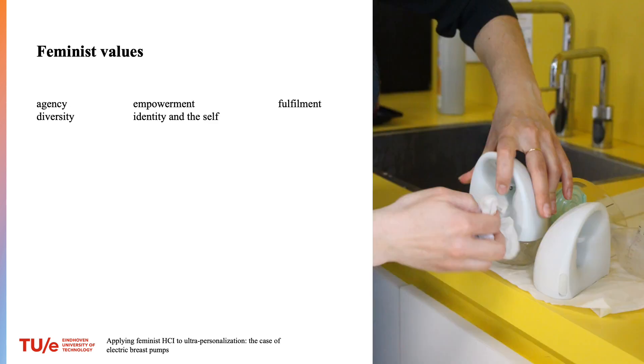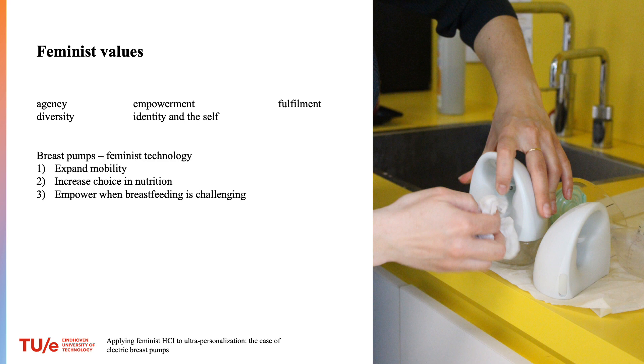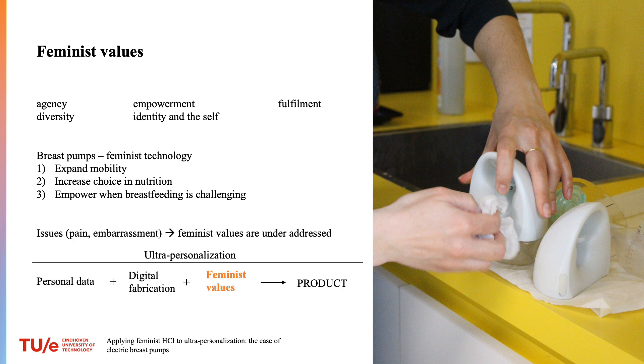Our work is informed by feminist values of agency, empowerment, fulfillment, diversity, identity, and self. On one side, mass-produced electric pumps can be considered feminist technology — they expand a person's mobility, increase choice in infant nutrition, and empower people when breastfeeding is challenging. But at the same time, issues with breast pumps mean that feminist values are underaddressed.